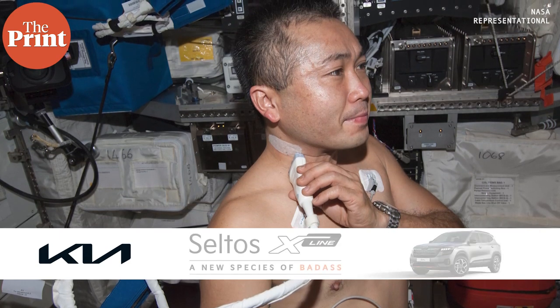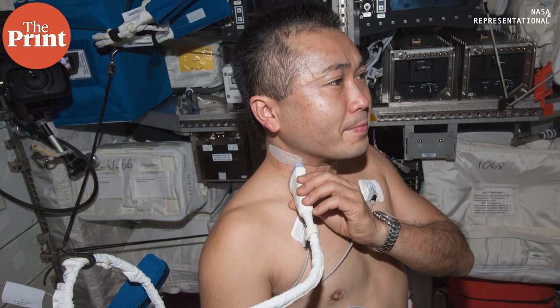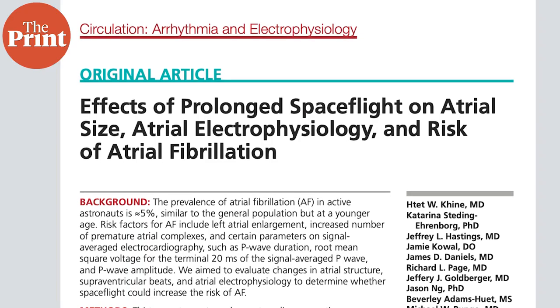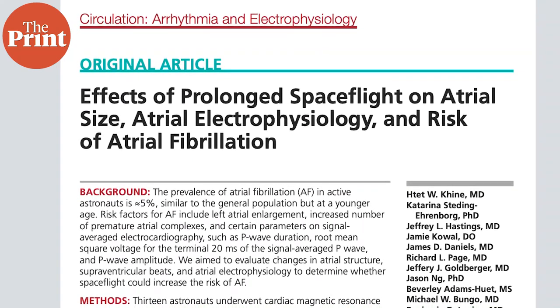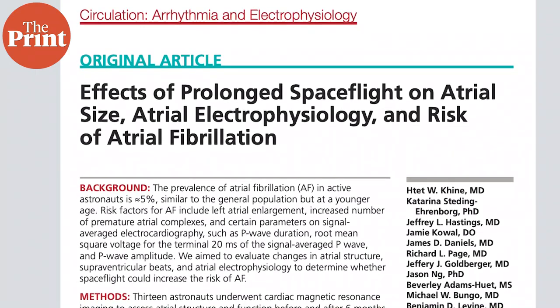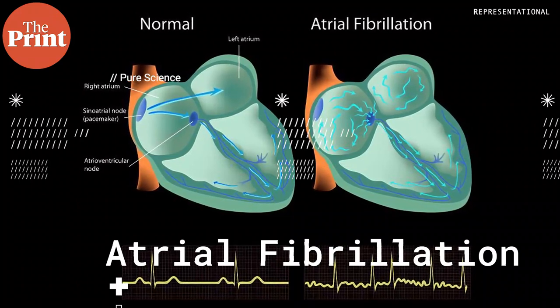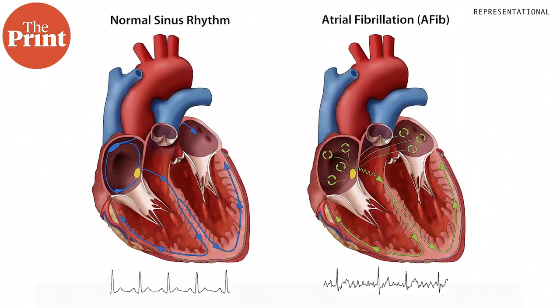Researchers have also found cardiovascular complications among astronauts who spend long durations in space. A 2018 study showed that spending six months in zero gravity may increase the odds of developing a common heart arrhythmia called atrial fibrillation. This condition can lead to blood clots, heart attacks, or stroke.